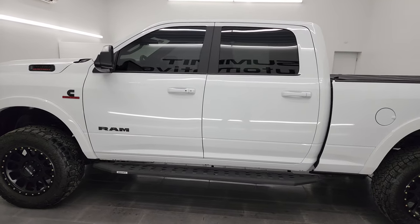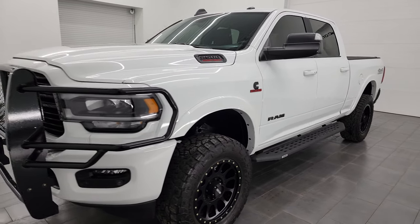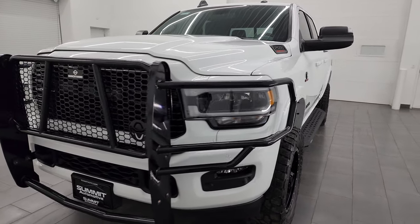This 2022 Ram 2500 comes with the 6.7 liter Cummins diesel, paired up with the 6-speed 68RFE automatic transmission.